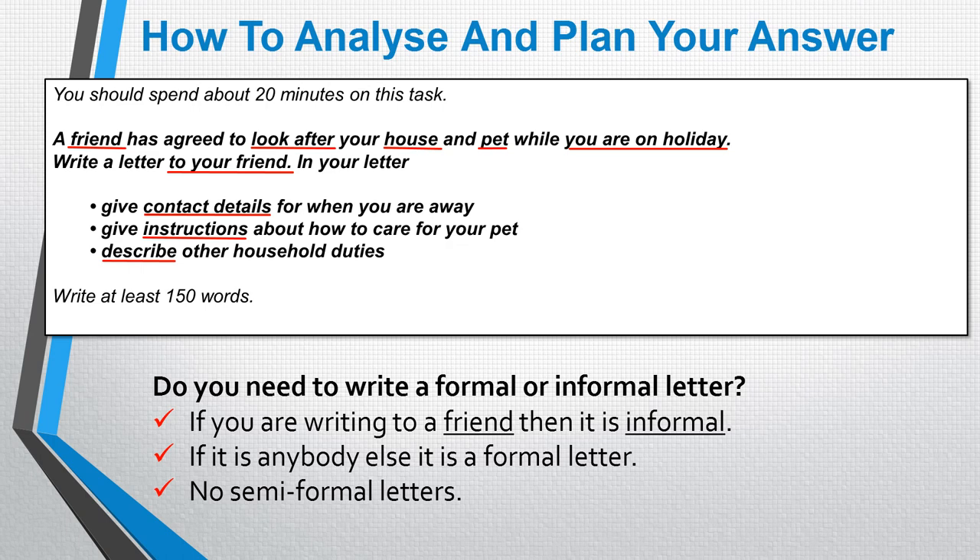So the easiest way to stop us from making that mistake is to write informally to a friend and formally to everybody else. That is the approach that this course recommends — we're not writing semi-formal letters, so that's one less thing to have to worry about. This example tells us twice that we're writing to a friend. It will always tell you who you are writing to in the instructions.